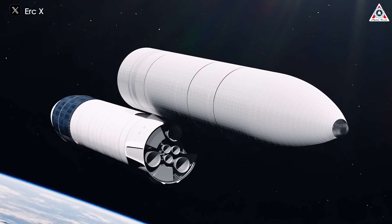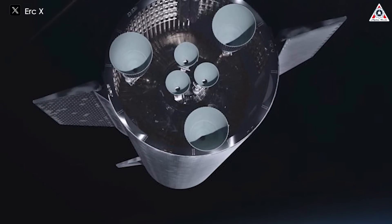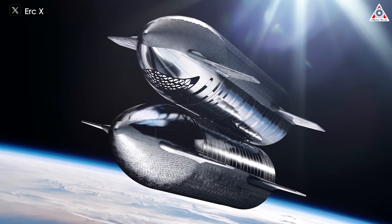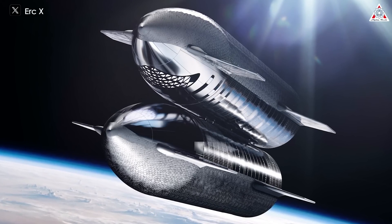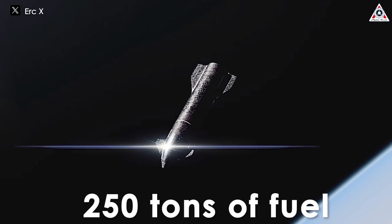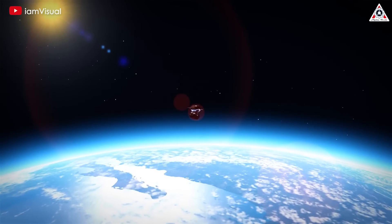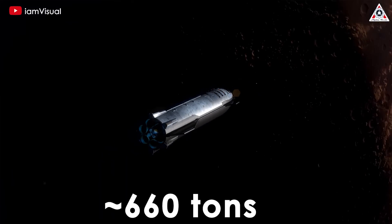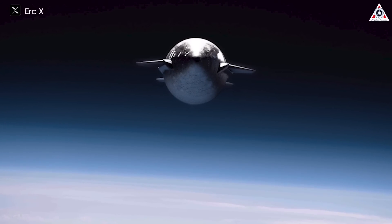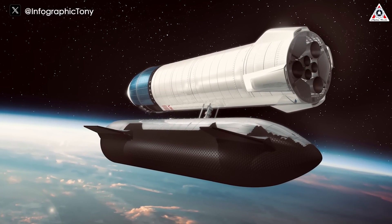The propellant depot used for this refueling process will likely resemble Starship, except with larger propellant tanks to increase its refueling capability. SpaceX plans to use this propellant depot in orbit, so it won't need to survive re-entry or be caught by Mechazilla. After each refueling operation, SpaceX plans to replenish the depot using tanker vehicles — a simplified version of Starship's payload section to decrease dry mass. Each tanker flight could carry at least 250 tons of fuel to orbit, meaning it should take only four tanker flights to refuel a lunar Starship (requiring ~983 tons of propellant) or three tanker flights to refuel a Mars Starship (requiring ~660 tons, with an assist from atmospheric braking).